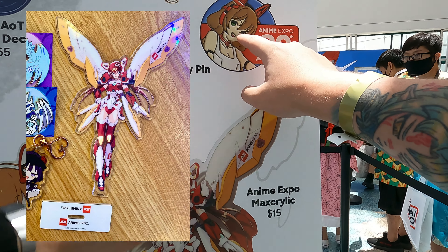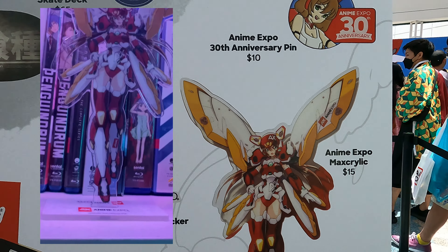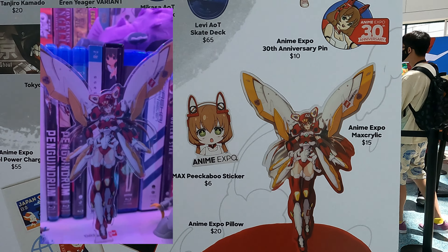This Anime Expo Maxcrylic that my friend had gotten looks really, really cool. I kind of regret not getting it because I bet it would have looked great on my shelf.